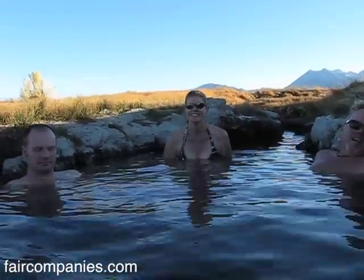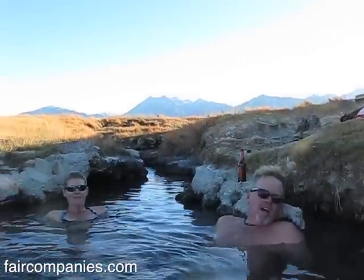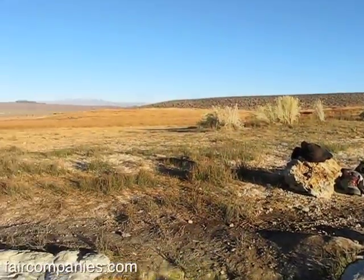We've been camping before in a Winnebago-style trailer, and what we didn't like is that we were stuck inside cooking and stuck inside eating — we wanted to be outside.